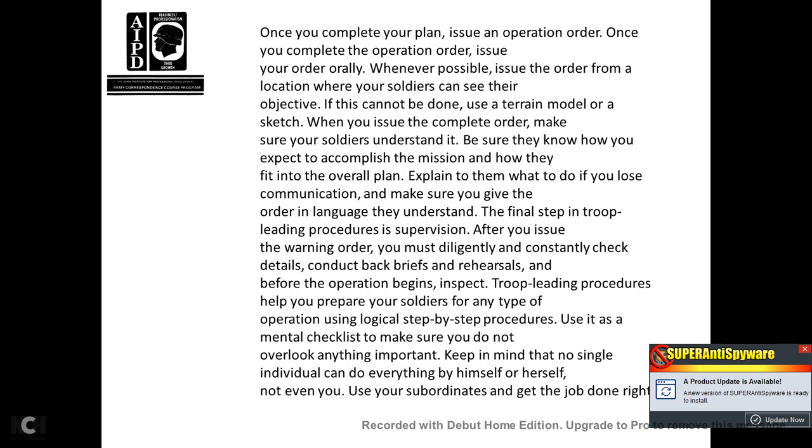Once you complete your plan, issue the operation order orally if possible, from a location where your soldiers can see the objective. When you issue the complete order, make sure the soldiers understand it — make sure they know how to accomplish the mission and how they fit into the overall plan. Explain to them what to do if they lose communication. After issuing the warning order, you must diligently and constantly check details, conduct back briefings, rehearsals, and inspections before the operation begins. Use troop leading procedures as a mental checklist to make sure you do not overlook anything important. No single individual can do everything alone — use your subordinates to get the job done right.